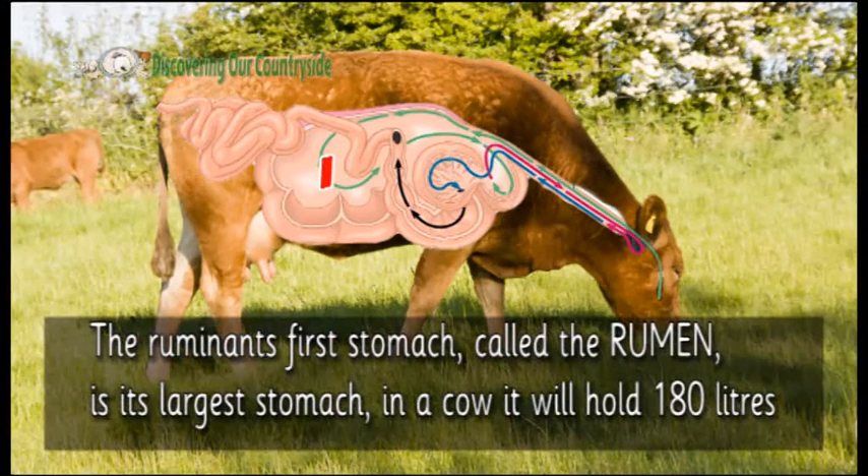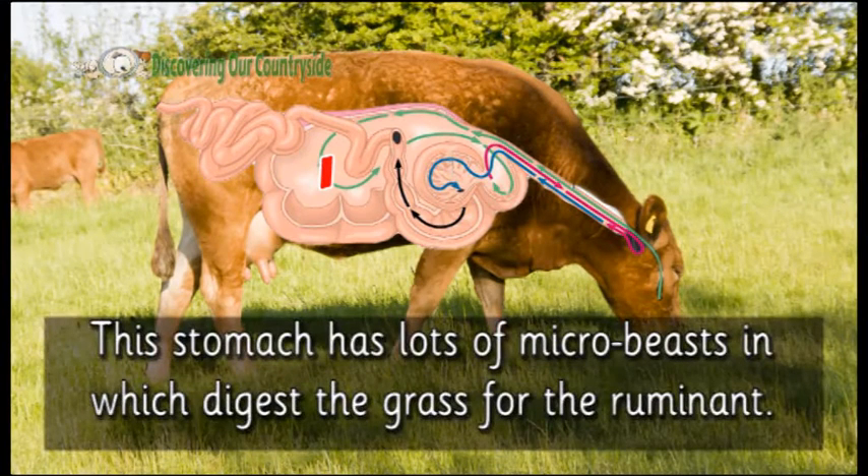A ruminant's first stomach, called the rumen, is its largest stomach. In a cow, it will hold 180 litres. This stomach has lots of microbes in, which digest the grass for the ruminant.